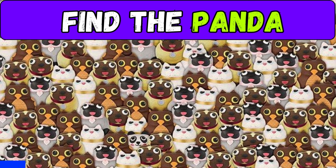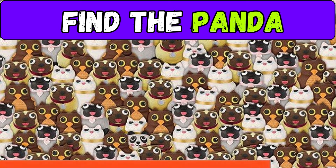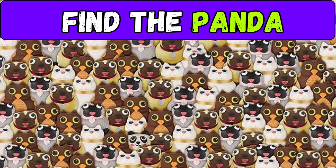Find the panda among these pets — you have 20 seconds. Time is running out! Here he is — tell me if you managed to find him.